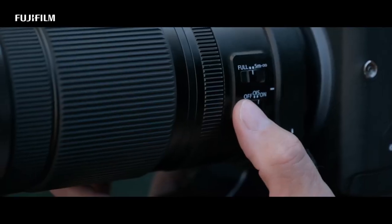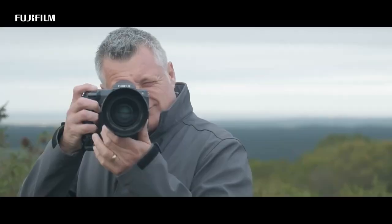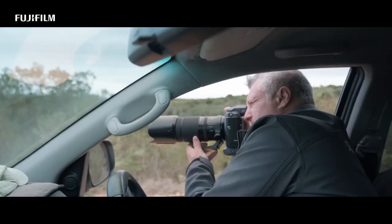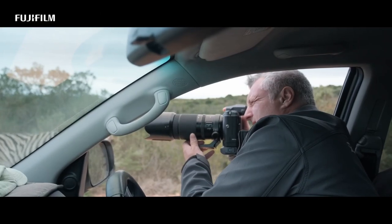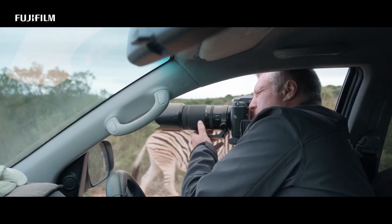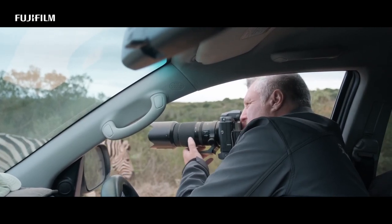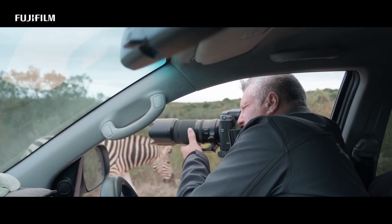The autofocus system of the GFX 100 is fast and reliable, and the camera can shoot at up to five frames per second, which is impressive for a medium format camera. The camera also features a high resolution electronic viewfinder and a tilting touchscreen display, making it easy to compose shots from various angles.